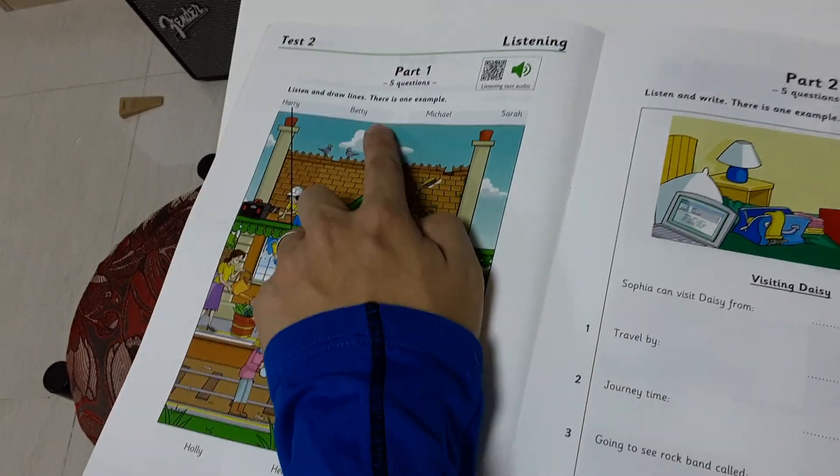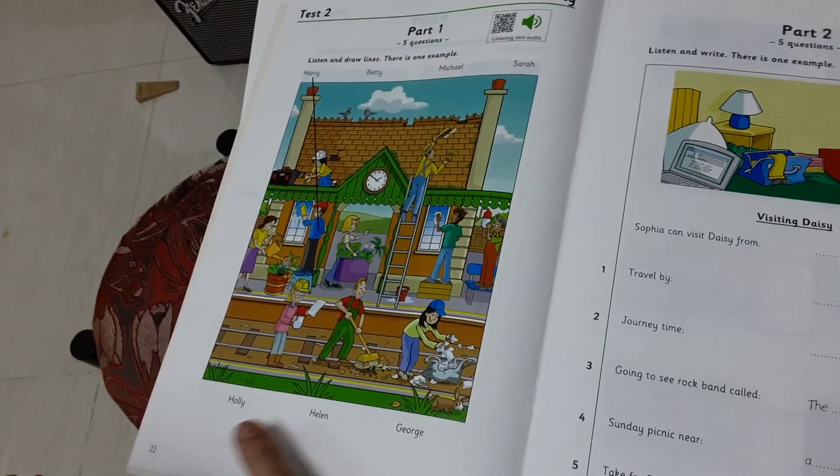Now you listen and draw lines. Betty, Michael, Zara, Holly, Helen, Torch.